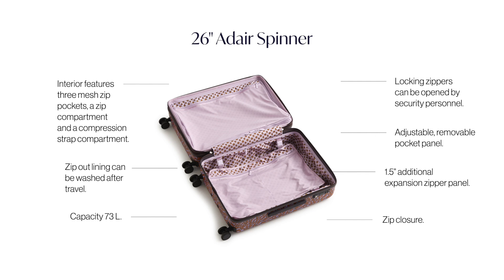The inside is great too. It has a lot of organization pockets in there and compression straps to make packing really a breeze.